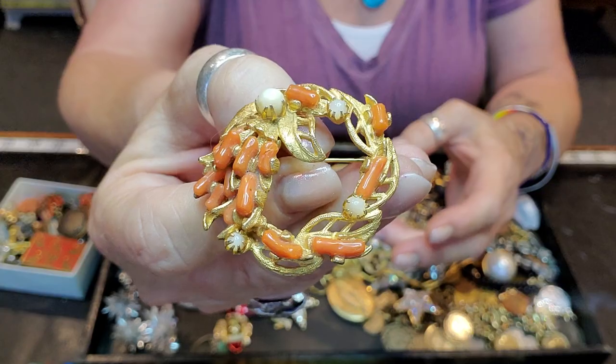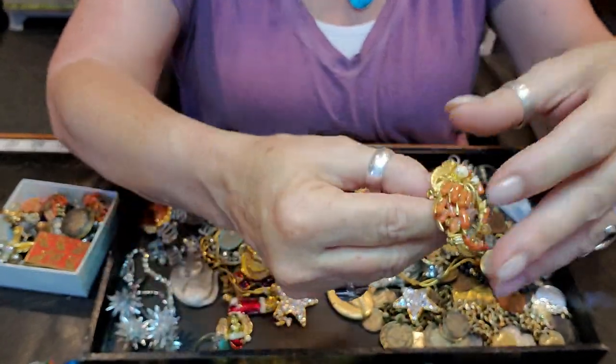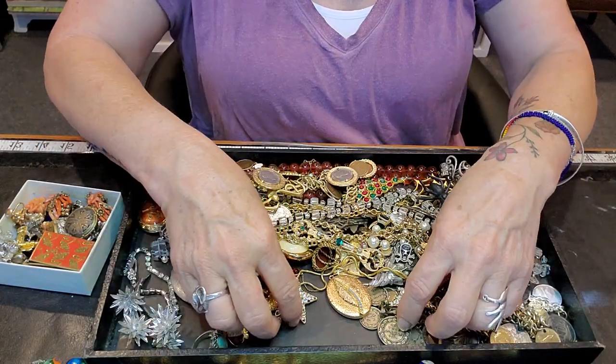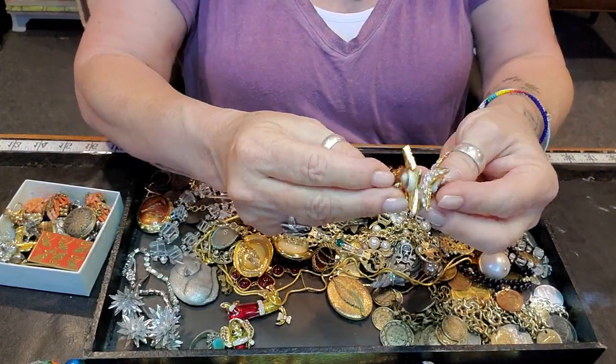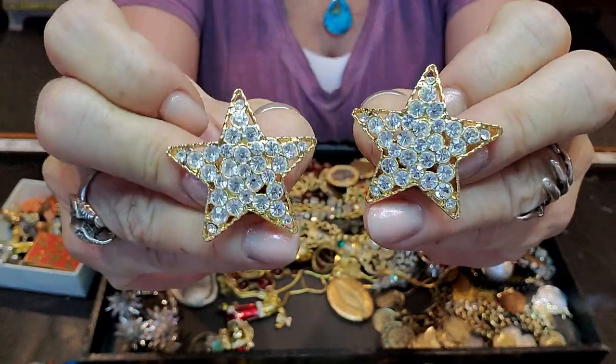This is made from what looks like real coral branches — it's a brooch. I don't think that one was signed but it was very pretty. I got these because they were just cool — rhinestones and blingy.